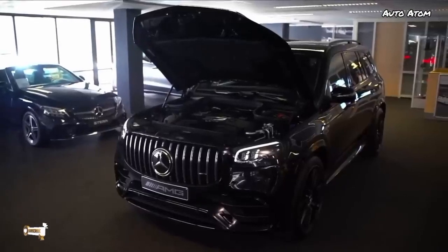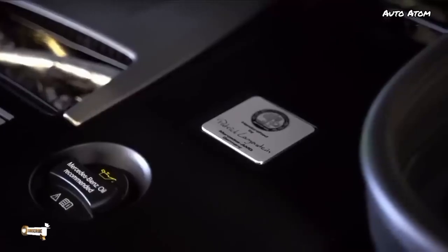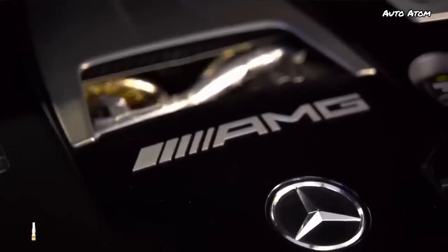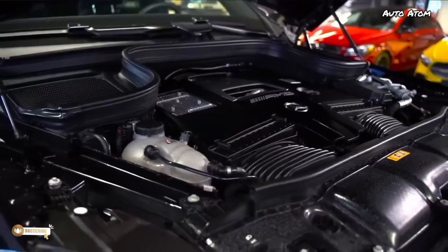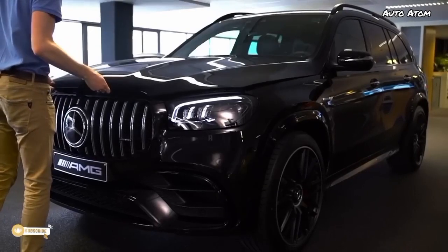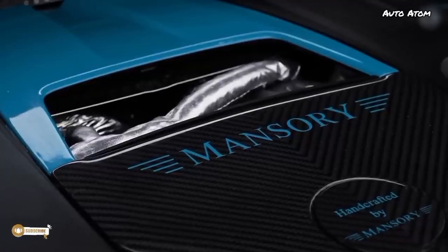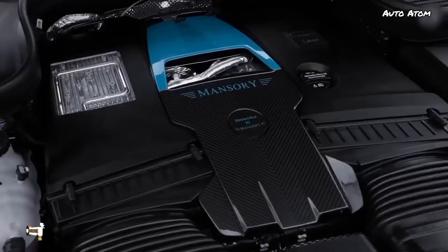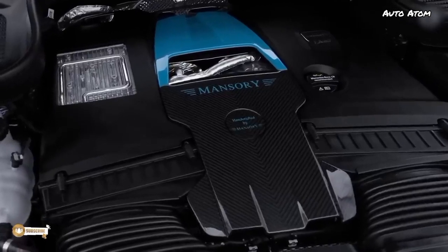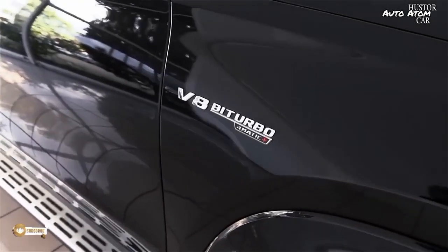Under the hood is a four-liter V8 bi-turbo engine with 612 horsepower and 850 Newton meters of torque. This is also the EQ Boost version, so it gets an additional 22 horsepower from the mild hybrid system. It does zero to 100 kilometers per hour in 4.2 seconds — which is outrageously quick for a car this size and weight. It's pretty amazing.